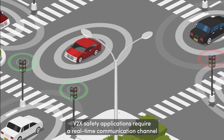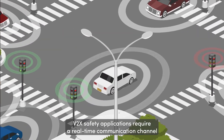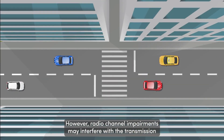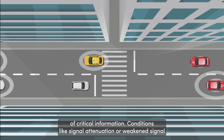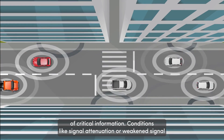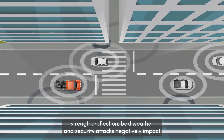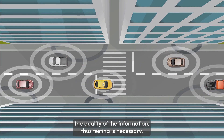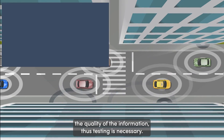V2X safety applications require a real-time communication channel with low latency. However, radio channel impairments may interfere with the transmission of critical information. Conditions like signal attenuation or weakened signal strength, reflection, bad weather, and security attacks negatively impact the quality of the information, thus testing is necessary.